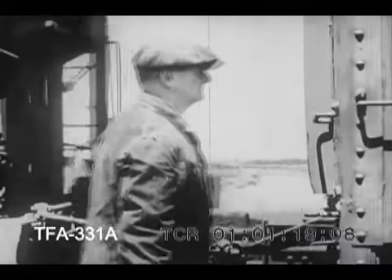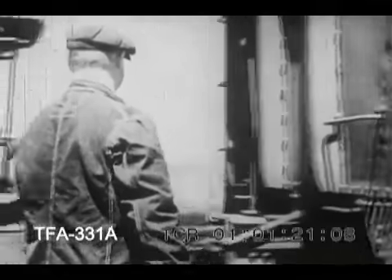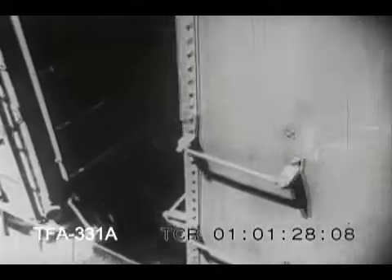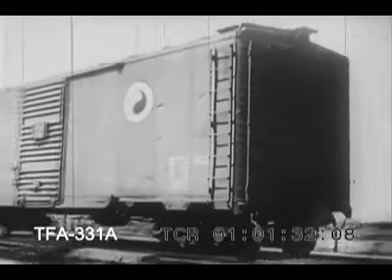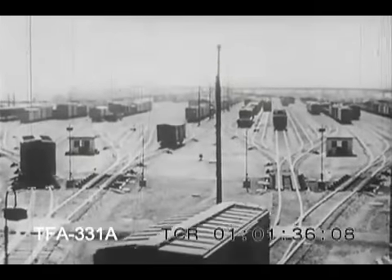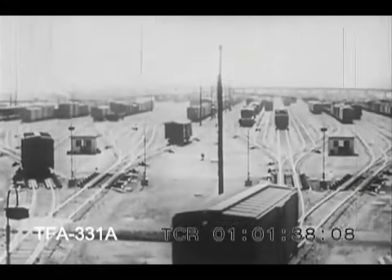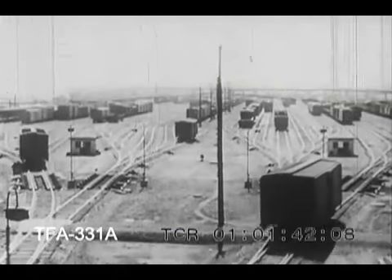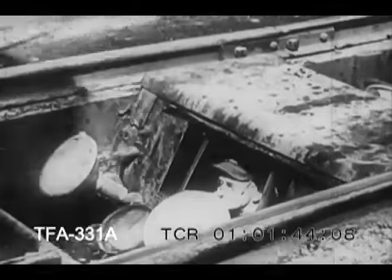Here in the transfer yard, the freight cars are sorted out according to their destinations and are reassembled into new trains. When a car is uncoupled, it rolls free. Gravity pulls it down a slight incline and it is switched off to become part of another fast freight. Each car is inspected from below to be sure that all is in order.